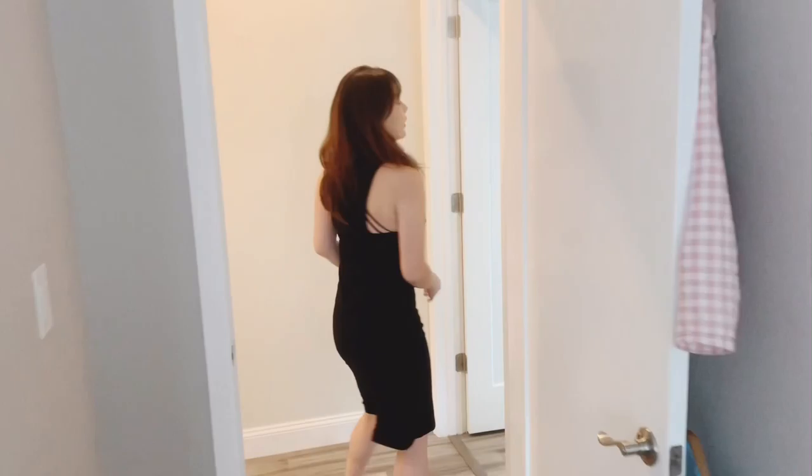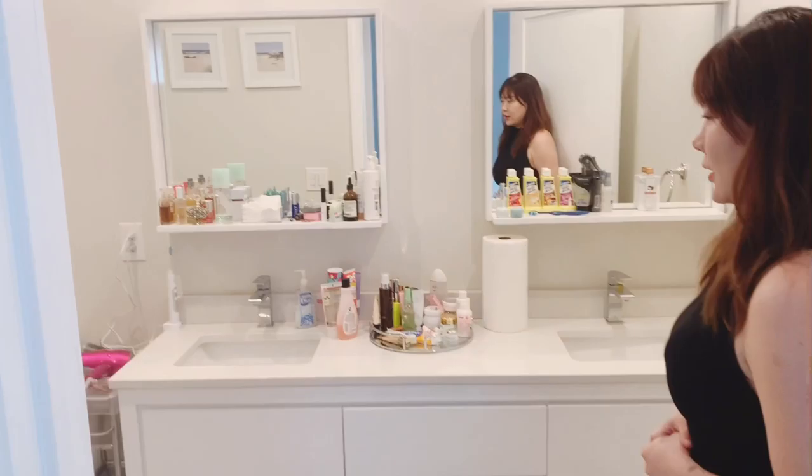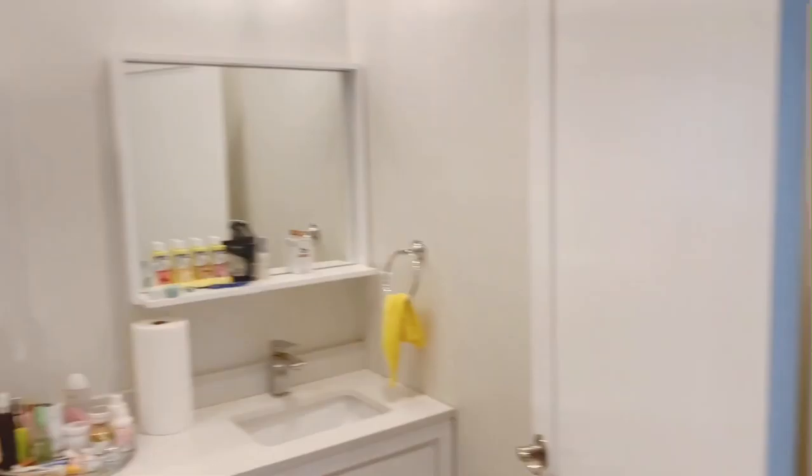Now welcome to the master suite. As you come into the master suite there is a full bathroom with double vanity — very convenient — as well as a large standing shower. And on this side there's a walk-in closet with built-in shelves.